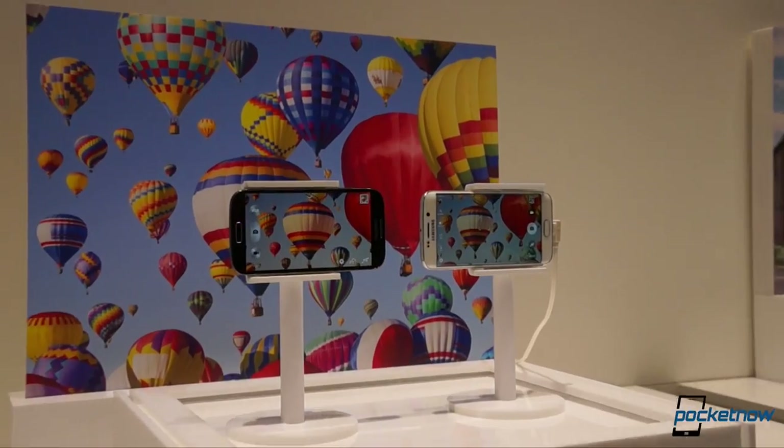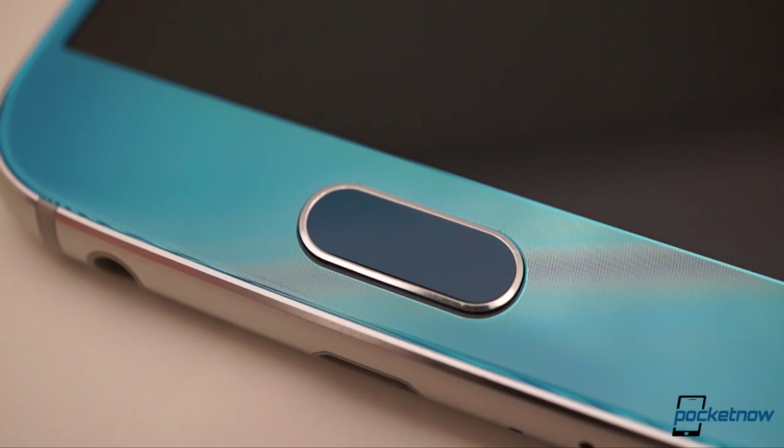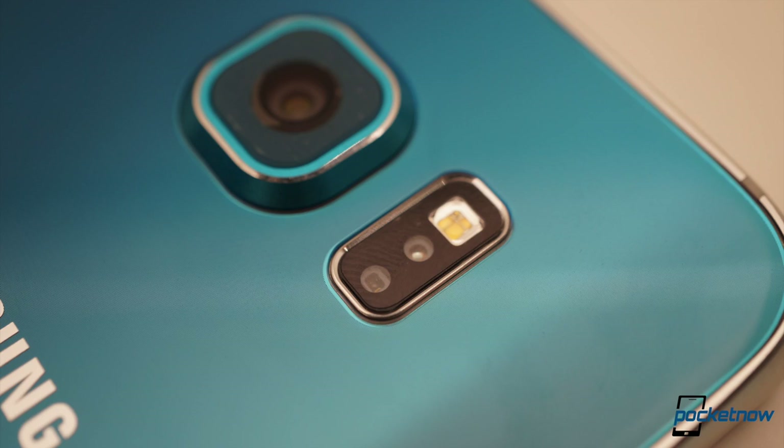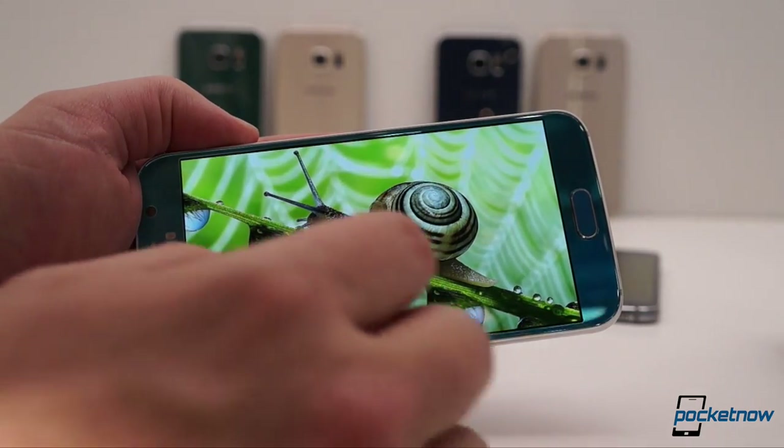HTC beats Samsung in camera resolution, but the Galaxy brings optical stabilization and a better lens. Tie in the usual Samsung extras like the improved fingerprint scanner and heart rate sensor, and the Galaxy S6 emerges as the more densely packed device.